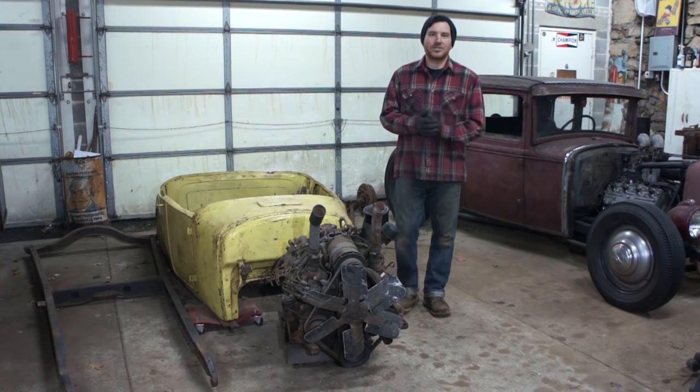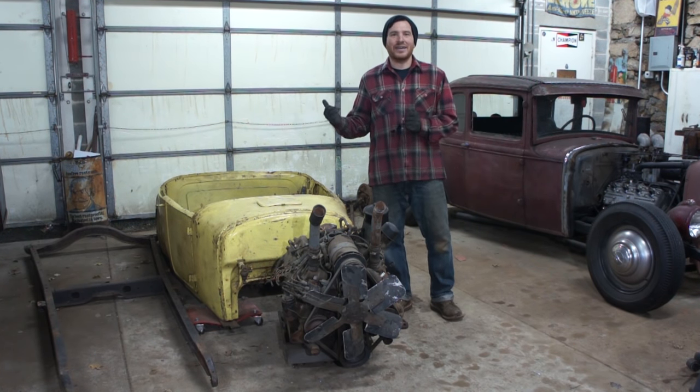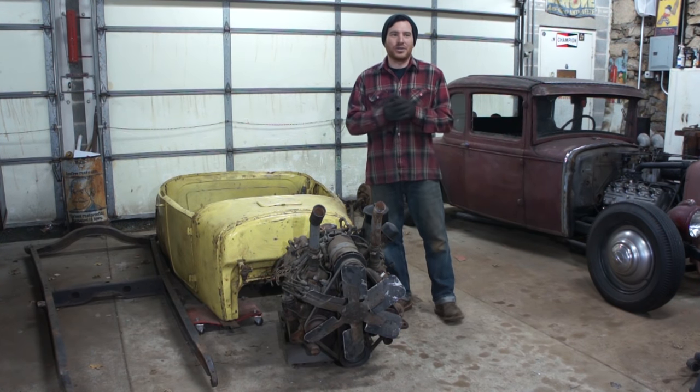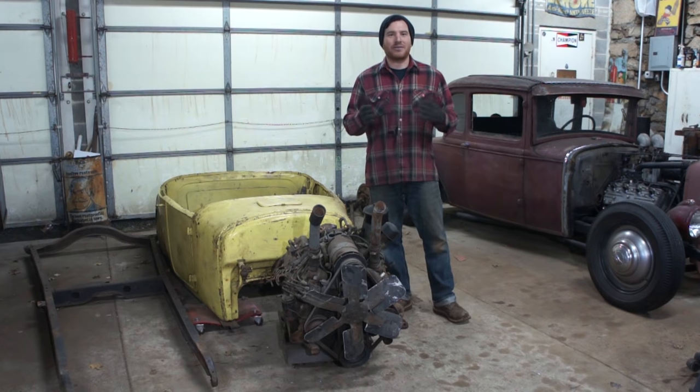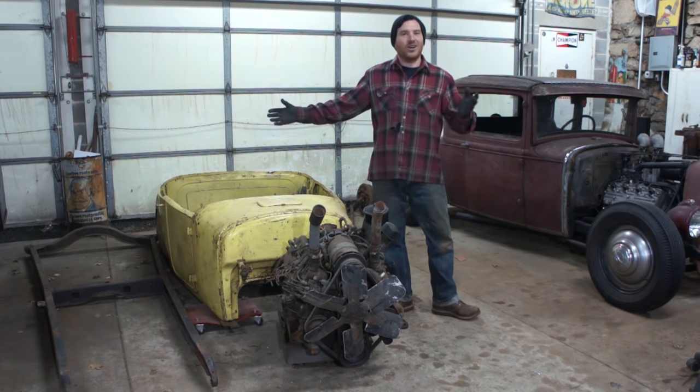Hey guys, Matt, Iron Trap Garage. Today we're giving you a little update on a car that I've been getting a lot of questions about. I haven't really talked about it, but you guys are really good at noticing when stuff changes in the background of videos. And I figured I've got enough requests to at least address this car.